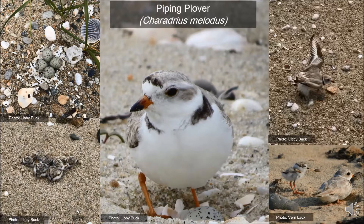Their nest isn't your typical bird nest — they just make a small depression in the sand called a scrape, which they may decorate with shells. Piping Plovers will lay up to four eggs and will remain protective until the chicks are ready to fly. As you can see, their eggs and chicks are camouflaged with the sand and could easily be harmed.